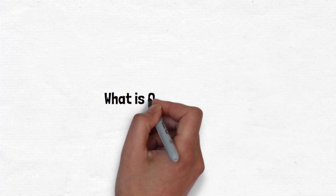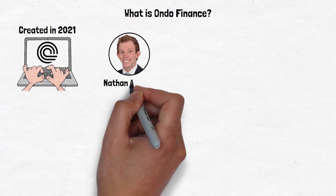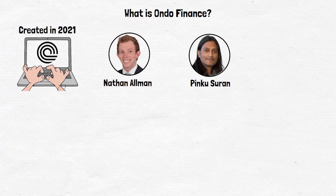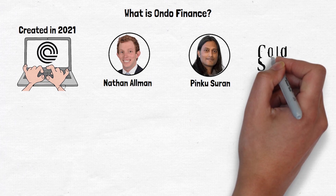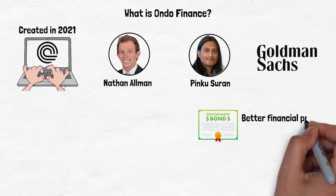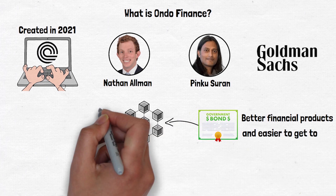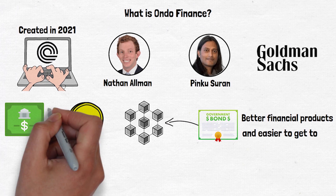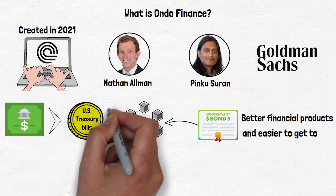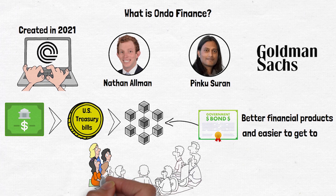So what is Ondo Finance? Ondo Finance was created in 2021 by Nathan and Pinku with backgrounds from places like Goldman Sachs. They saw the need to make financial products better and easier to get to using blockchain technology. Ondo's main goal is to tokenize real world assets like US Treasury bills and put them on the blockchain, allowing more people to use these assets in the decentralized finance world.